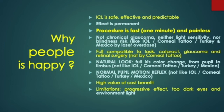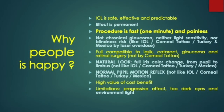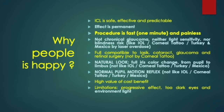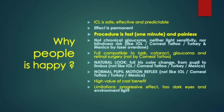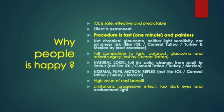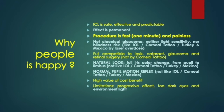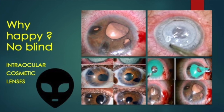Patients are happy because iridoplasty is safe, effective, and predictable. The effect is permanent and the laser is painless and fast — less than one minute. It does not cause sensitivity to light, no glaucoma, nor blindness. The technique allows full eye examination and is compatible with refractive surgery or any other. The appearance is always natural because the depigmentation is complete from the pupil to the corneal limbus, with the pupil remaining round, of normal size, and with good mobility.